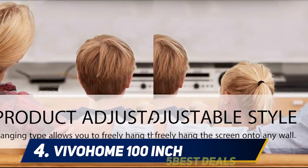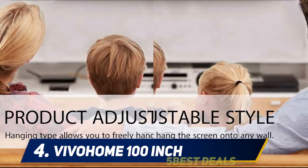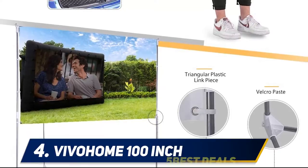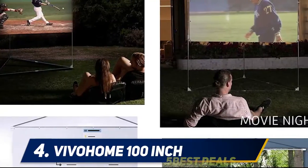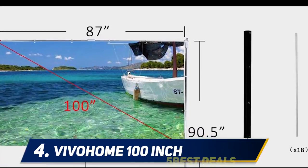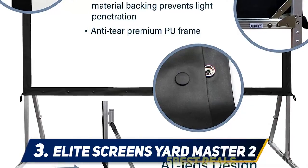The outdoor projector screen is sturdy and stable, with a triangle frame of aluminum poles and three ground stakes for extra stability during strong wind. Setup and teardown takes less than 10 minutes. It comes with a carry bag and is suitable for home theaters, family trips, camping, conferences, presentations, and video games.